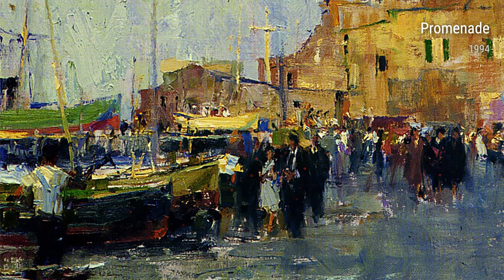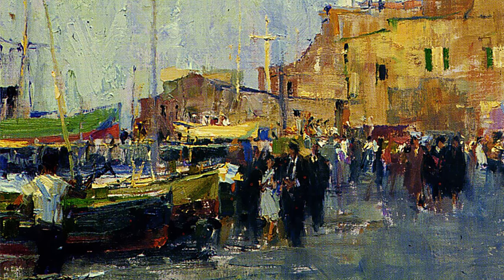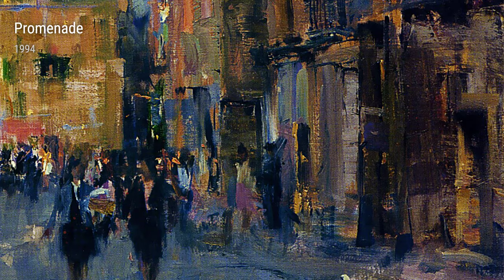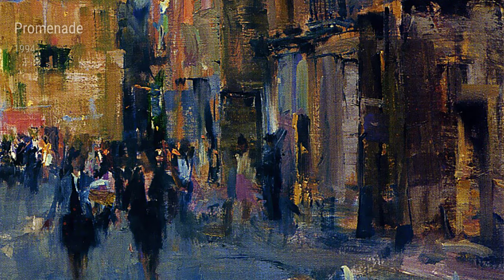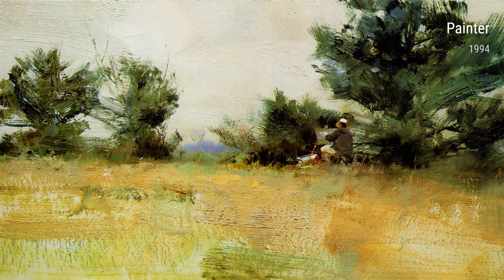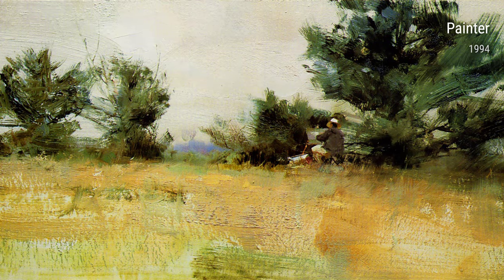Promenade, created in 1994, depicts a lively and bustling street scene. Schmid's keen eye for capturing human interactions is evident in this painting. Each figure seems to tell a unique story, adding depth and intrigue to the overall composition.